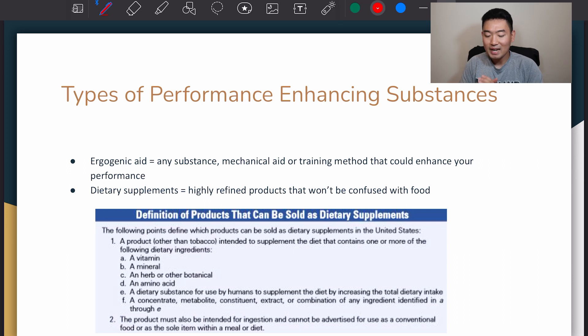We'll begin by talking about types of performance enhancing substances. An ergogenic aid — these are just definitions we're going to talk about briefly — is any substance, mechanical aid, or training method that could enhance your performance, and this is exactly what we're going to be talking about in today's lecture.